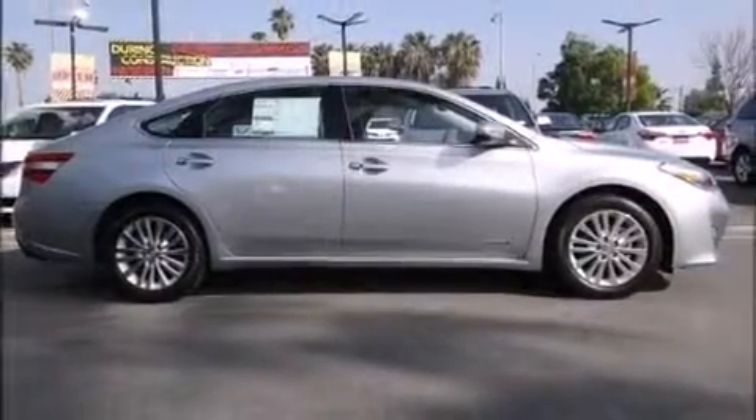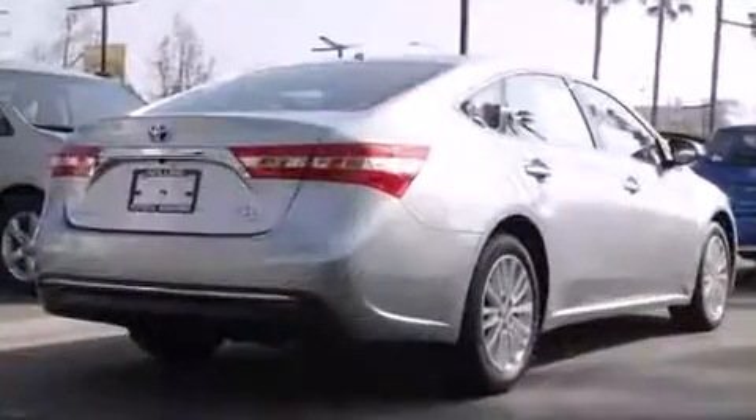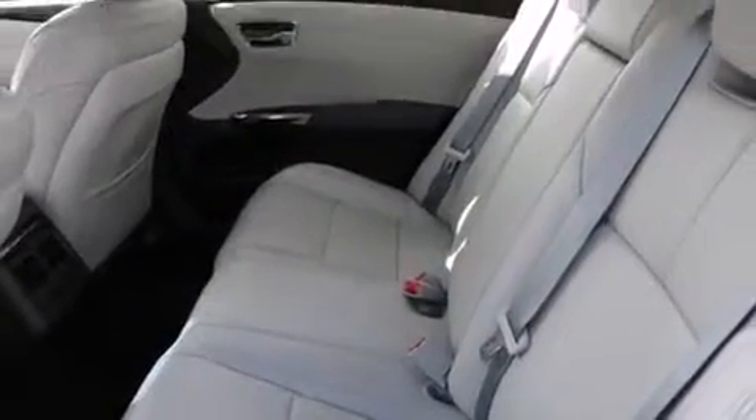Toyota ensures the safety and security of its passengers with equipment such as front and rear side impact airbags, traction control, and four-wheel disc brakes with ABS. This car was designed with safety in mind, allowing you to drive with even greater assurance.